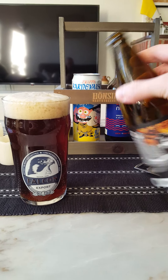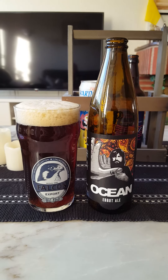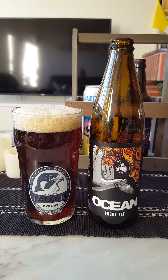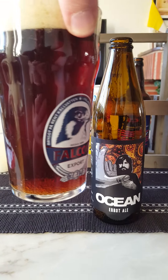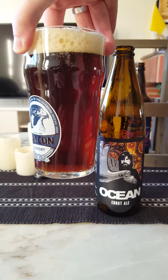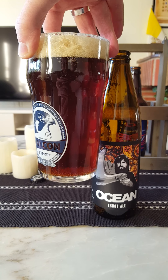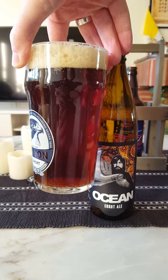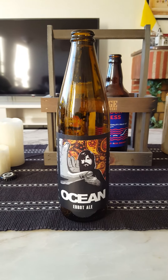It smells hoppy. Right, in view — one finger basically of an off-white colored head. A little bit fluffy foam. Look at that beer — chestnut colored, good carbonation streaming upward to that foam. Deep chestnut brown color. Looks nice. Nice presentation.